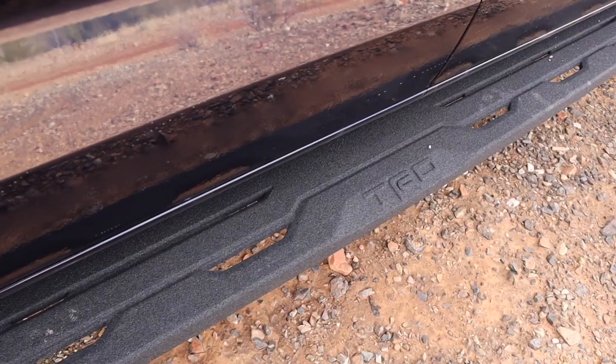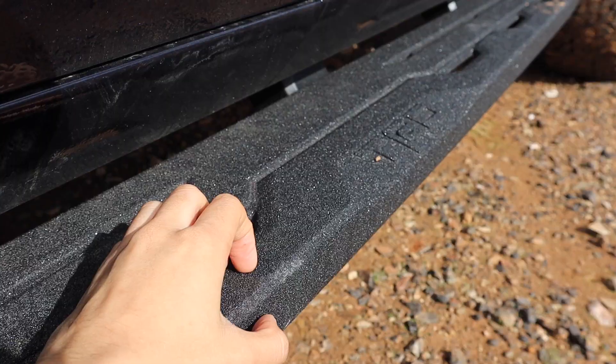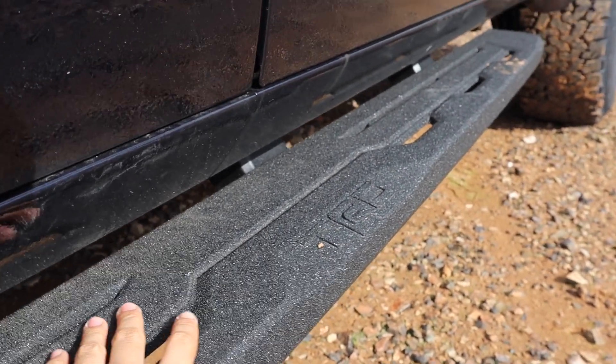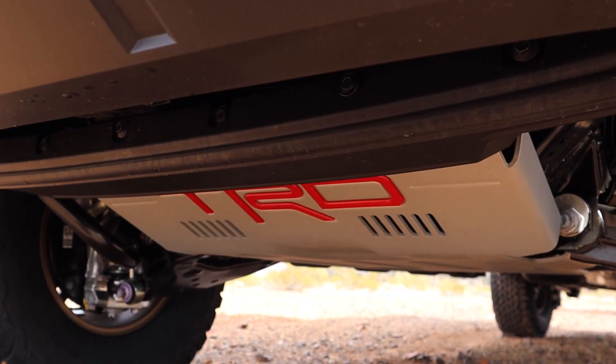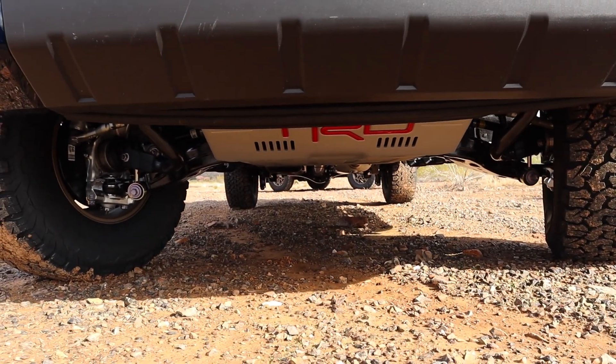This truck's trim level is an SR5. It does not have any TRD packages, although it does have a couple of TRD accessories. For one, there are these ruggedized side steps that mount to the body of the truck — ruggedized so that you won't slip, and they're much beefier than what I've seen from Toyota before, with awesome TRD branding on them. Not only that, but this truck also has the front TRD skid plate, which is really useful if you're out on the trails.